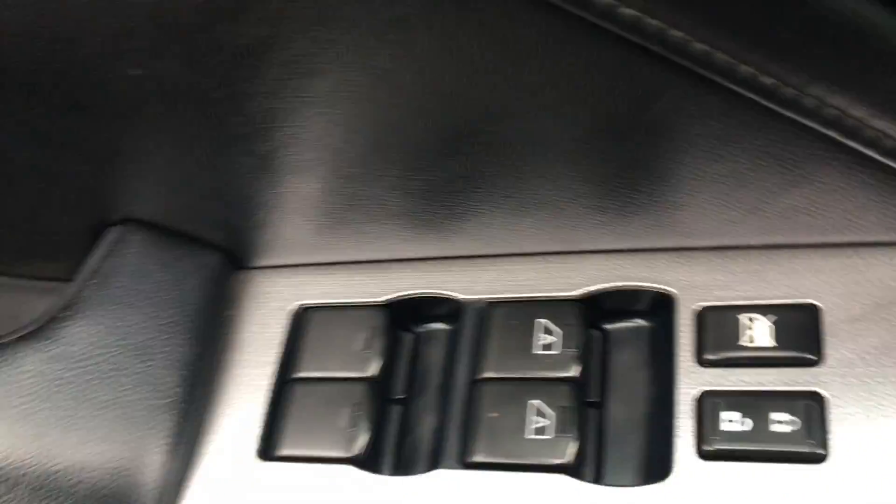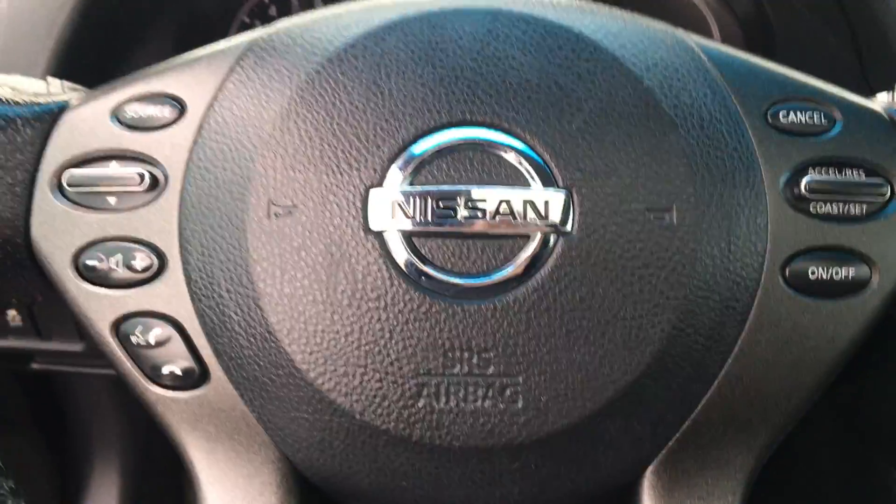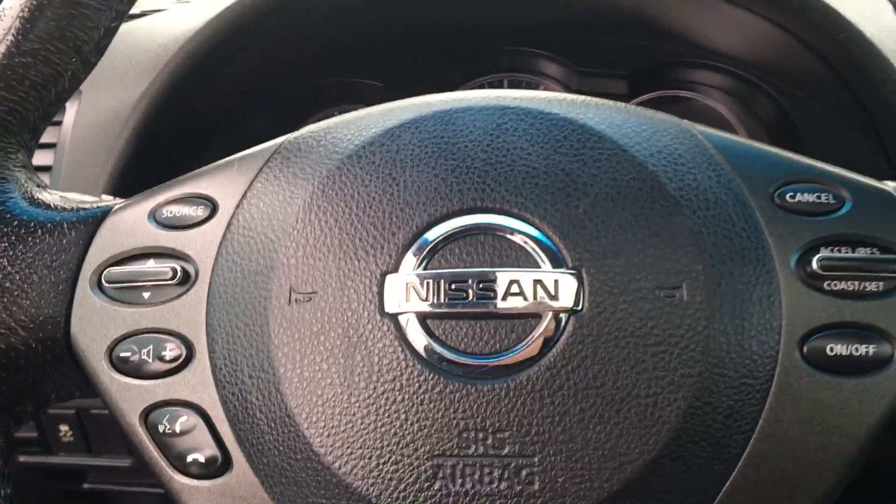You also have your heated power adjustable leather seats. They are power locks and power windows. On the steering wheel you have your cruise control, your Bluetooth access and your radio control.